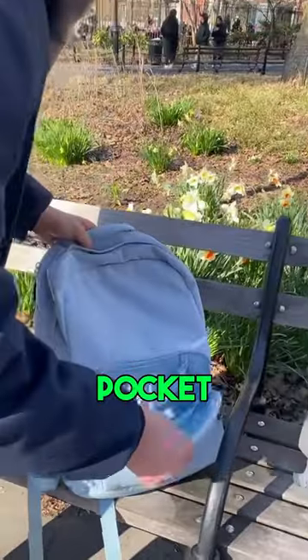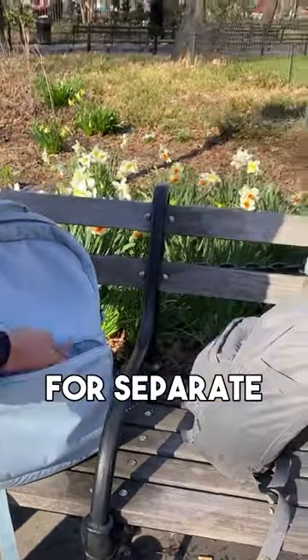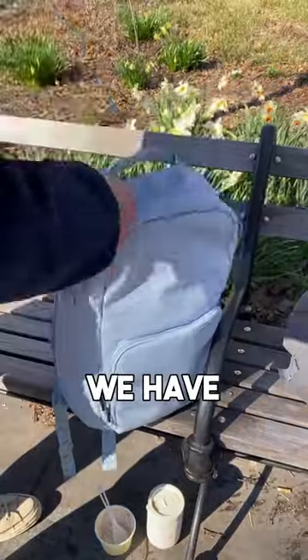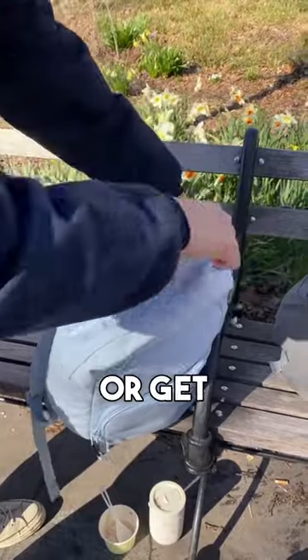A few features that we have: we have the front pocket where you can put all your pens in these organizational places. Key ring for your separate keys if you have that. We have the main compartment, very spacious, where you can put all your books and anything like your clothes or whatever. We have a separate padded laptop sleeve which is also water resistant — never getting any scratches or getting wet.